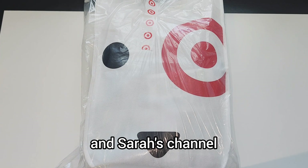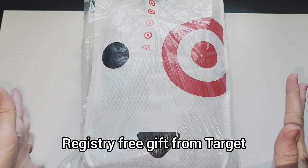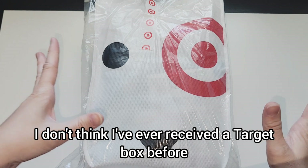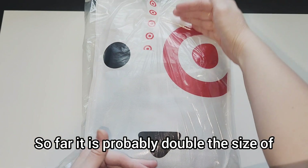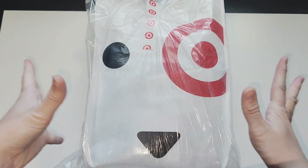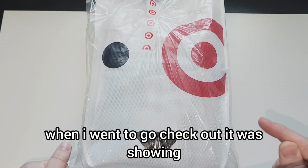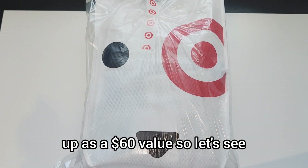Hey everyone, welcome back to the channel! Today we're going to be unboxing our baby registry free gift from Target. I'm super excited — I don't think I've ever received a Target box before. So far it is probably double the size of the Amazon registry package from 2024. I was told this is around a $100 value, but when I went to check out it was showing up as $60, so let's see what we actually got.